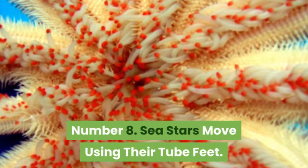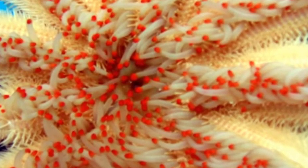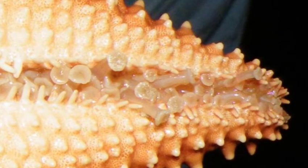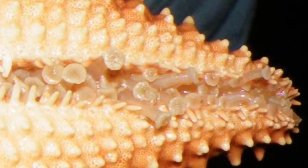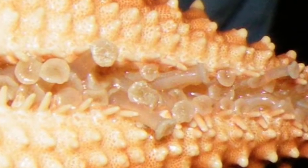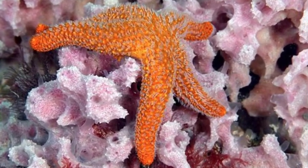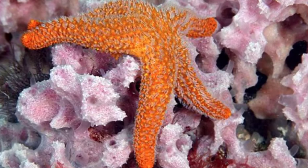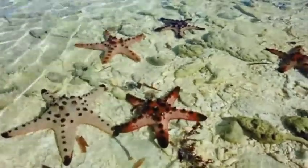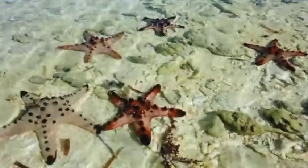Sea stars move using hundreds of tube feet located on their underside. The tube feet are filled with seawater, which the sea star brings in through the madreporite on its top side. Sea stars can move quicker than you might expect. If you get a chance, visit a tide pool or aquarium and take a moment to watch a sea star moving around — it is one of the most amazing sights in the ocean. Tube feet also help the sea star hold its prey, including clams and mussels.